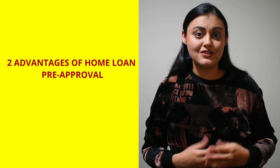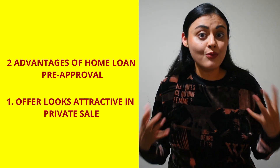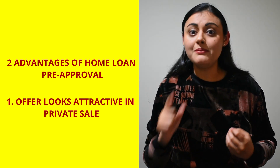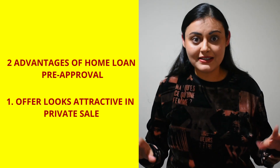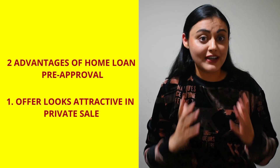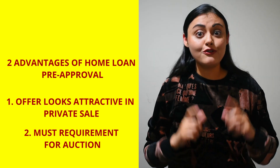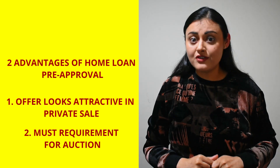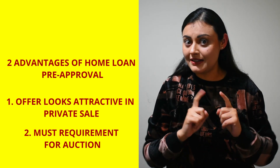There are two advantages to getting a pre-approval. One, it makes your offer look more attractive to the seller in a private sale. When you give a written offer by signing the contract of sale and it doesn't have the clause saying 'subject to finance', it gives you a better chance of getting your offer accepted. Number two, it is a must requirement for a public sale or an auction. At an auction, the contract of sale is pre-determined by the seller and is often unconditional.